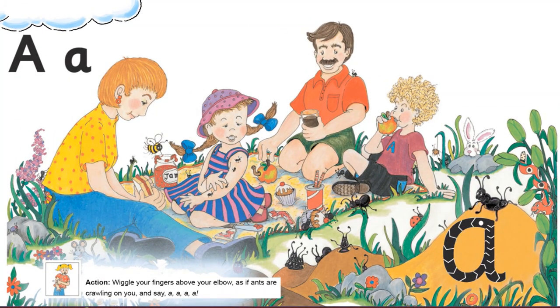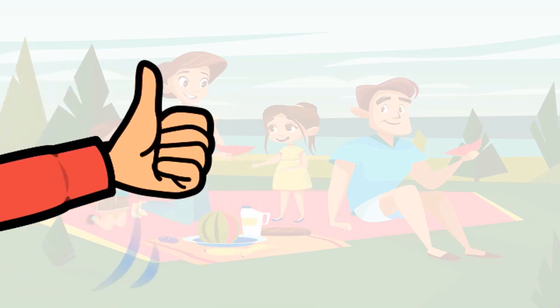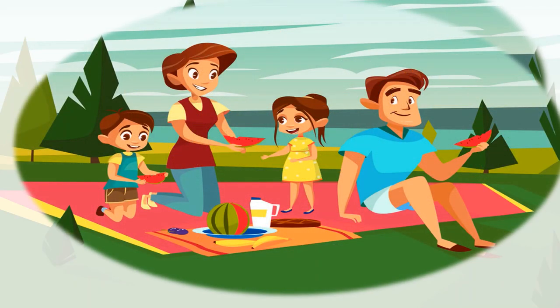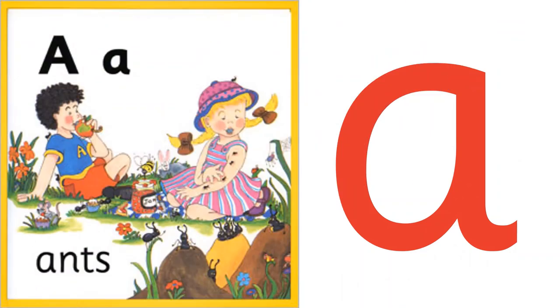They pack up their things and move to a nicer spot. So how was the story, children? I know you all must be thinking about going on a family picnic! Now tell me, what did Alice say when the ants crawled up her arm? 'Ah ah' — yes! And that's the sound we are learning today.